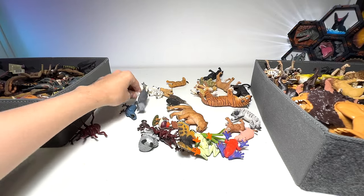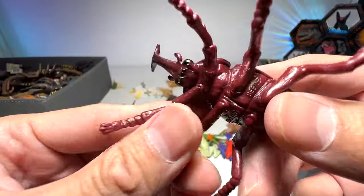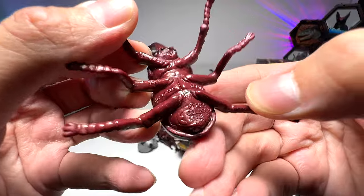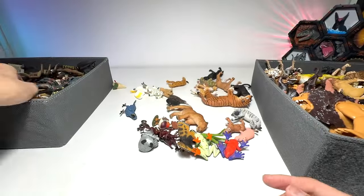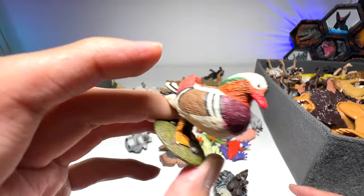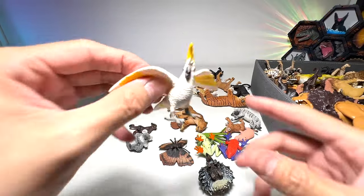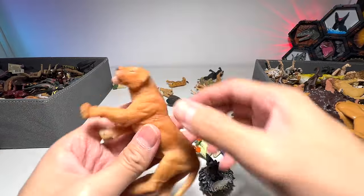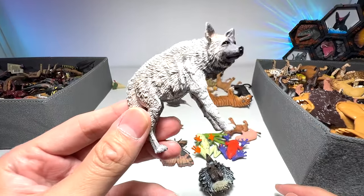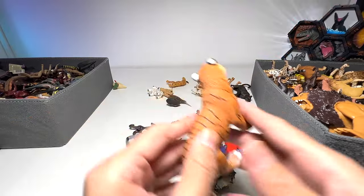Mandrill. What is this? A harpy eagle. Rhinoceros beetle — yep, right here, we have two of them. A little duck right here, which I have no idea what kind of duck it is. Hyacinth parrot. Cockatoo. A lioness. Spotted hyena — should be in the African animal box, so I'm going to put it aside. Wrong box, that's for sure.